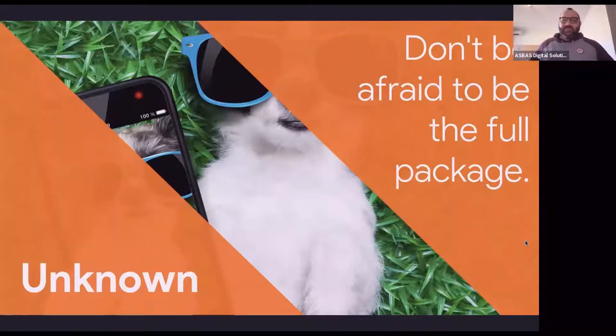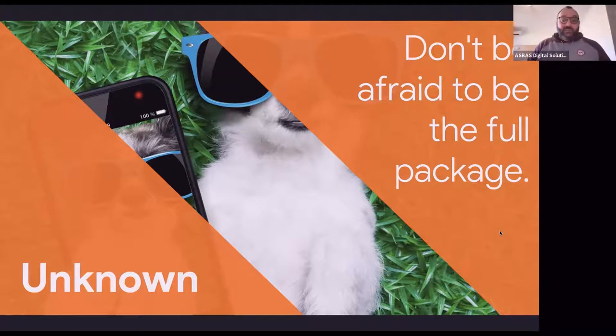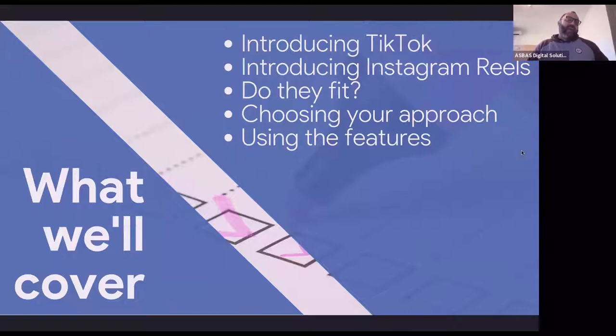There's a quote: 'Don't be afraid to be the full package.' It's a really popular quote through TikTokers and Instagram Reels as well. It's basically saying don't be afraid to just put yourself out there and be the full package of you and your business — to do something a little bit different, a little bit more wild, or simply bring in something new that adds a different dimension to what you're already doing. What we're going to look at today is introducing TikTok, introducing Instagram Reels, having a look at how they fit, and most importantly, looking at what your approach may be if you want to add it in.